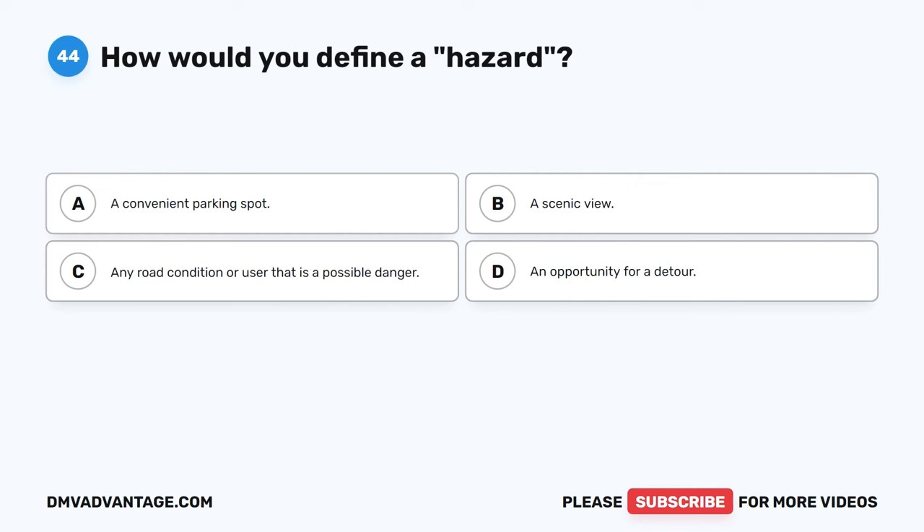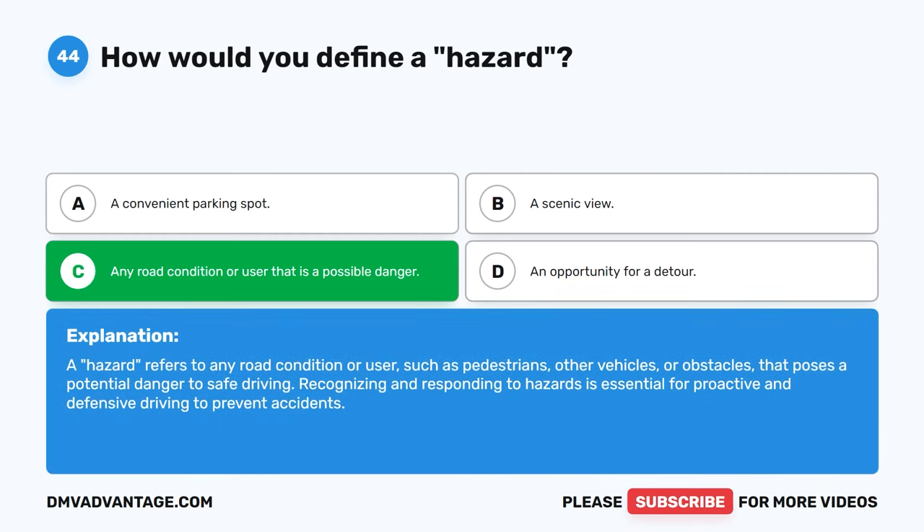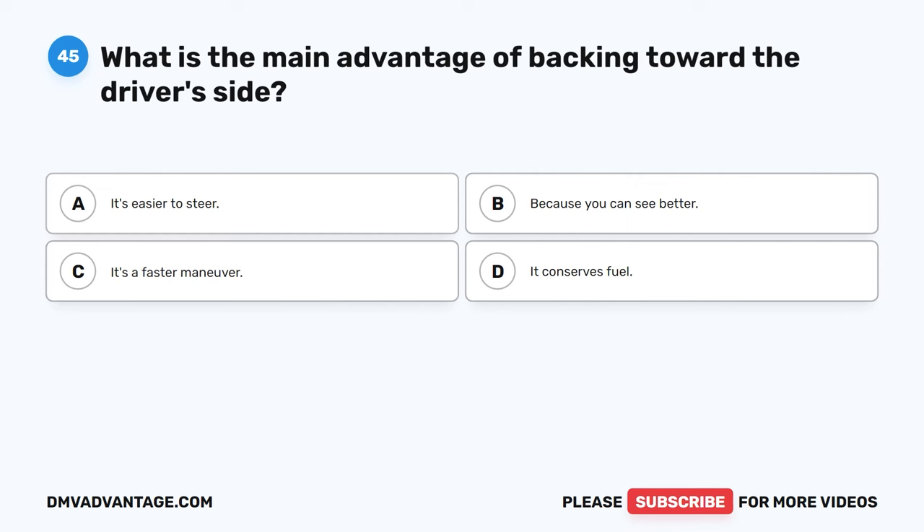Question 44. How would you define a hazard? A. A convenient parking spot. B. A scenic view. C. Any road condition or user that is a possible danger. D. An opportunity for a detour. The correct answer is C. A hazard refers to any road condition or user such as pedestrians, other vehicles, or obstacles that poses a potential danger to safe driving. Recognizing and responding to hazards is essential for proactive and defensive driving to prevent accidents.